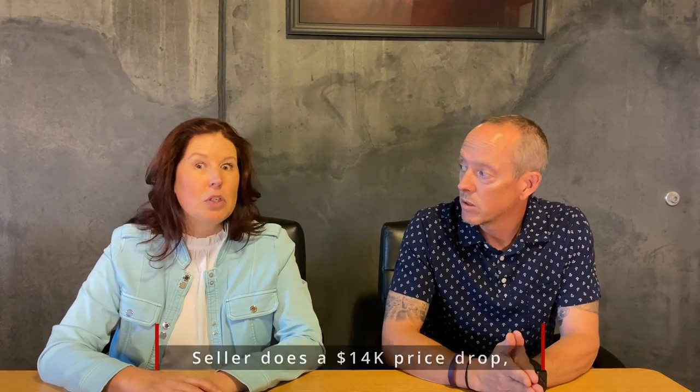Let's talk about the other options. The first option is to take the same $14,000 and permanently buy down their rate — meaning you're paying money in discount points to get a lower rate and it stays that way. That's going to save you about $240 a month. That's a permanent rate buy down, about three-quarters to half a point. So they're saving over $200 a month, not just the $50. Substantially better.